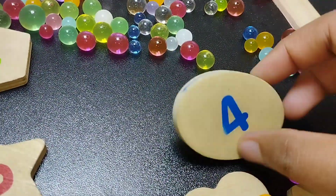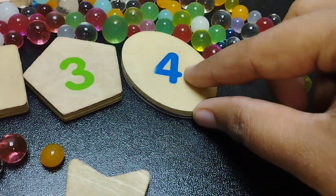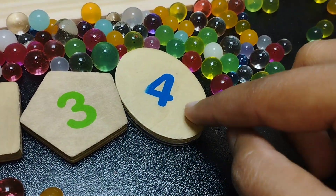The next shape is oval. This is oval shape. The number is four.